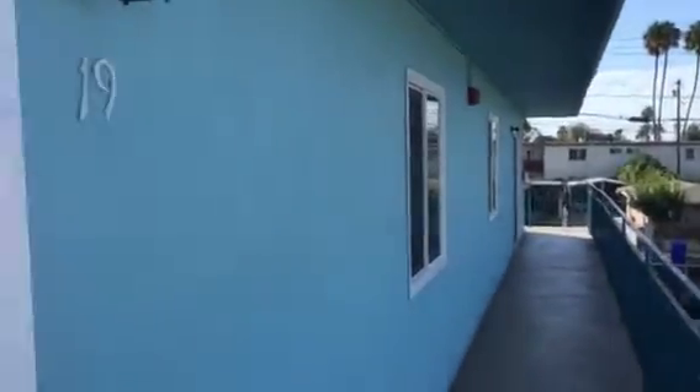All right, here we are off of Division at Unit 19. This is a two-bed, one-bath condo. No carpeting at all — got this nice laminate flooring throughout the unit.